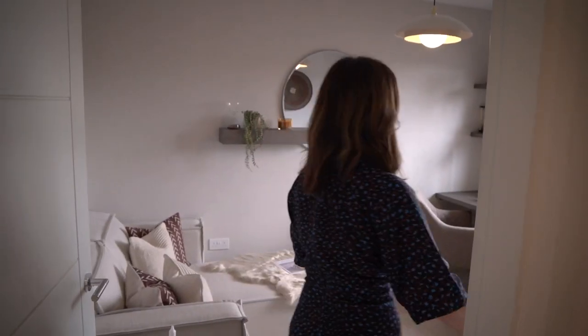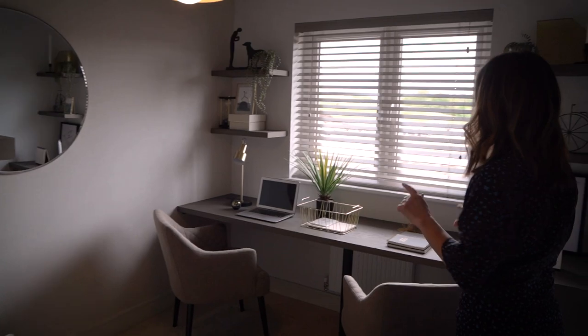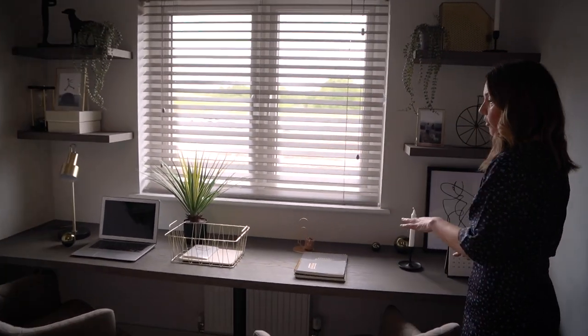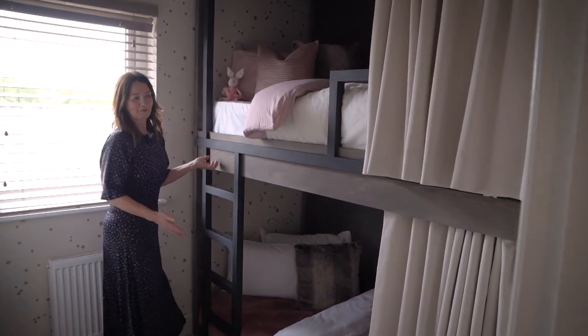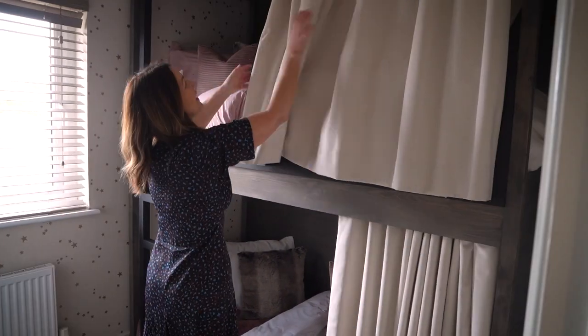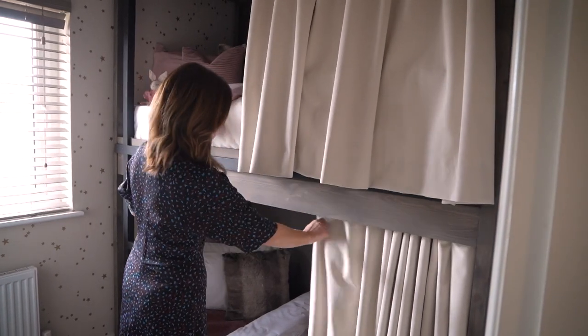Gosh, five bed. Not everybody needs five bedrooms, but look what we've done here — a really lovely working from home space for two. And look at this. Your children just would be so excited. Can I actually pull the curtain across? Look.